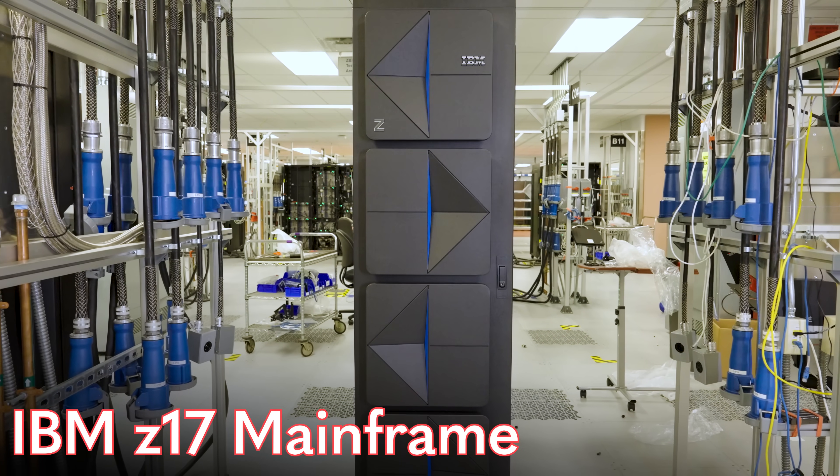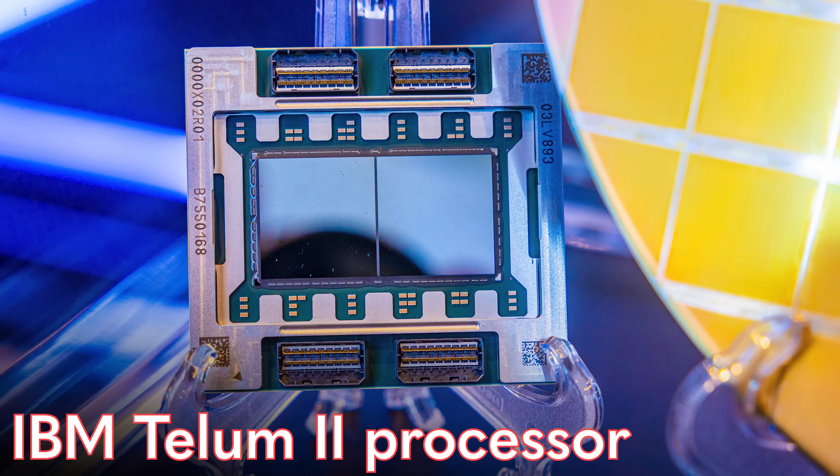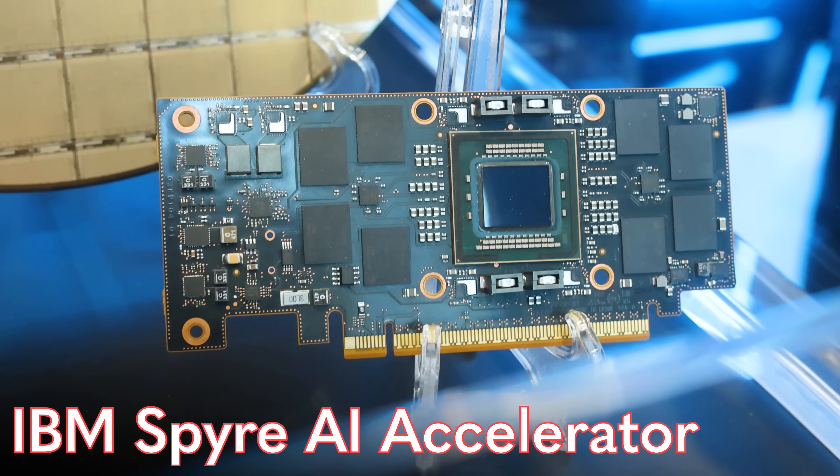This is Patrick from STH, and today we're going to look at the new IBM Z17 mainframe, as well as the new Telum 2 processor and Spire AI accelerator.